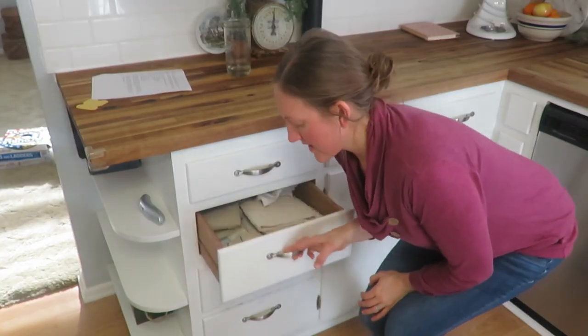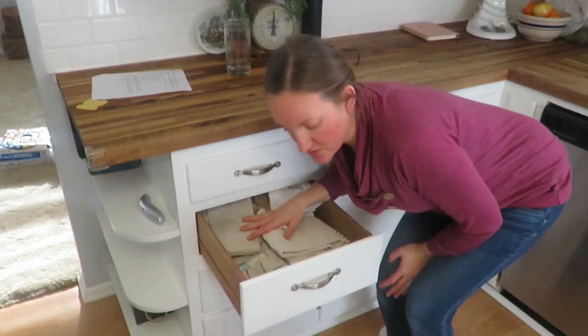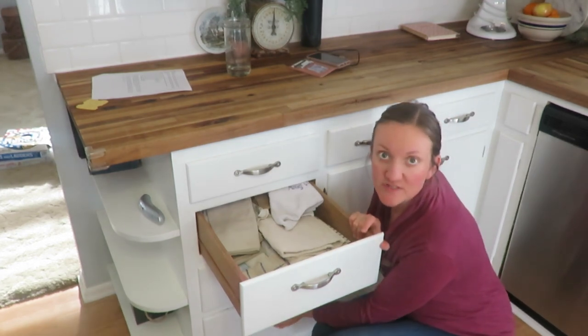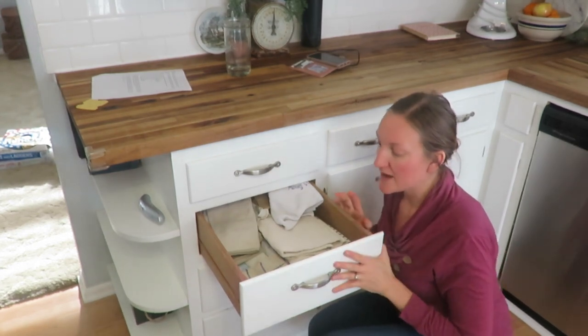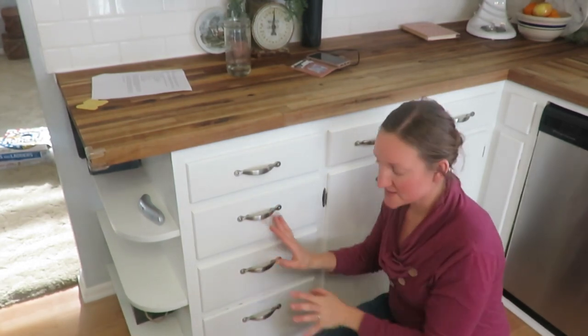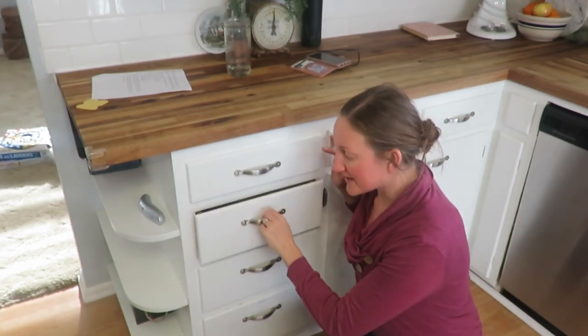Now I'm moving to my linens drawer, some plastic baggies, and then my girls' play drawer. I know there are lots of things I can get rid of in that drawer because they don't really use it anymore. So we're going to start with linens first.